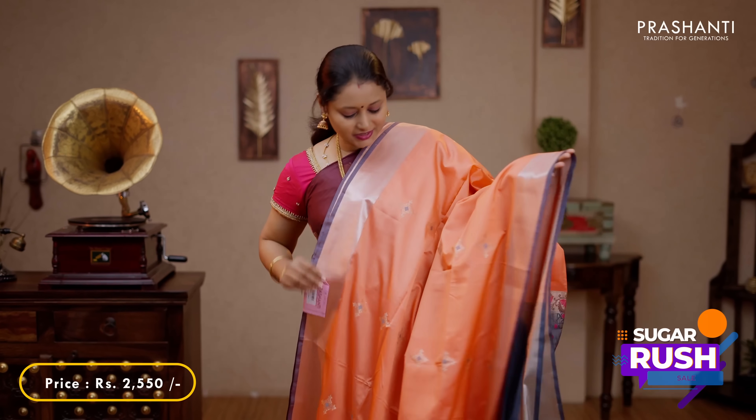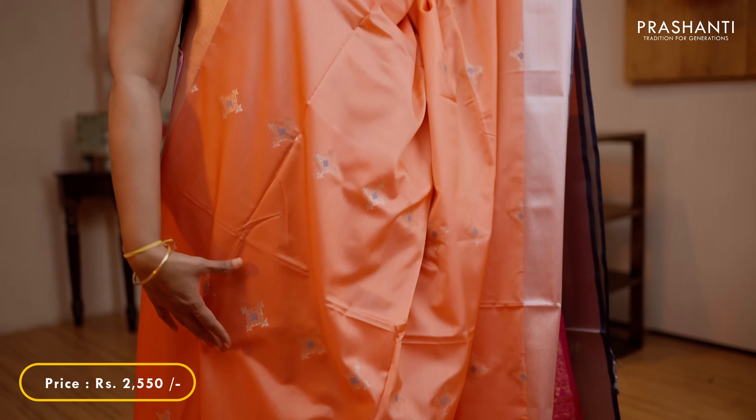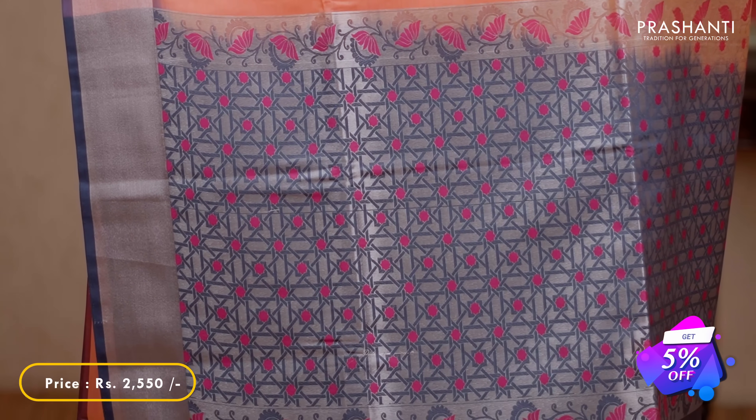Peach with grey - another beautiful saree with kadi borders along with geometric zari and thread woven buttas running throughout the saree. A very classy and elegant rich zari woven pallu in grey and a plain blouse in grey, priced at 2550.